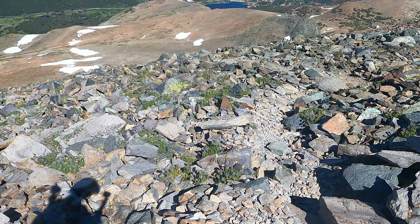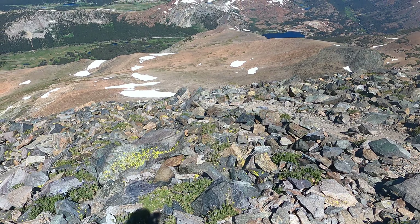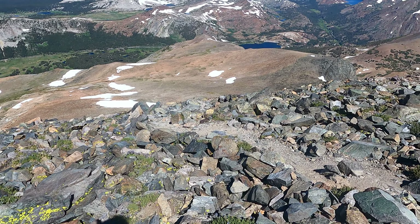Beautiful, beautiful place to be. After a quick little stay on the summit, we are heading down because it's chilly. You can see the parking lot on the road down there — we'll get there pretty soon.